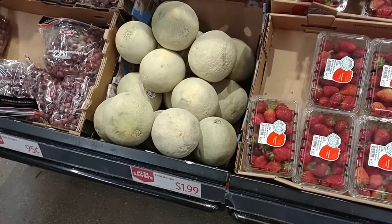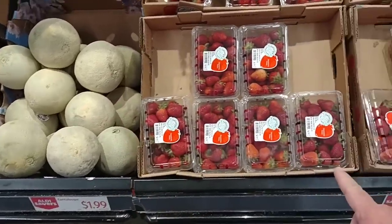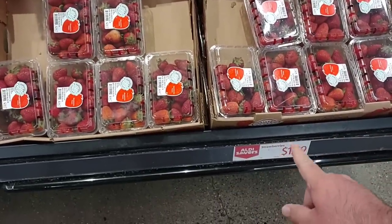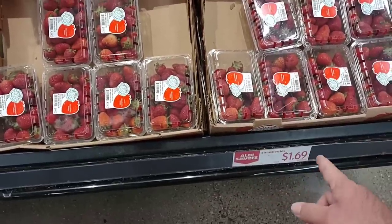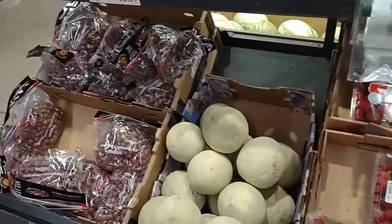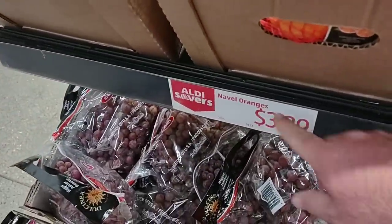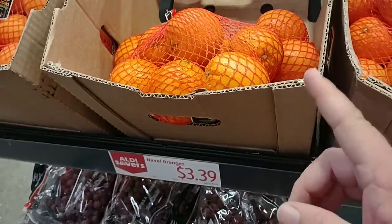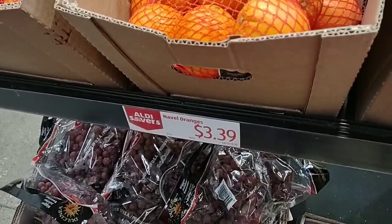Some of these Aldi Saver deals: they have cantaloupes for $1.99, which is usual. But strawberries went up — on the Aldi Savers deal that has been $1.49, now it's up to $1.69. And the Aldi Saver deal on three-pound oranges is $3.39, up from $2.49. That's almost a dollar up from the last time we saw these on the Aldi Saver deal.